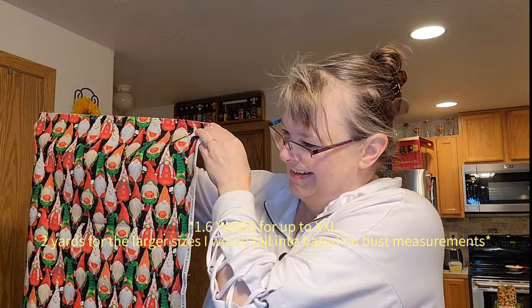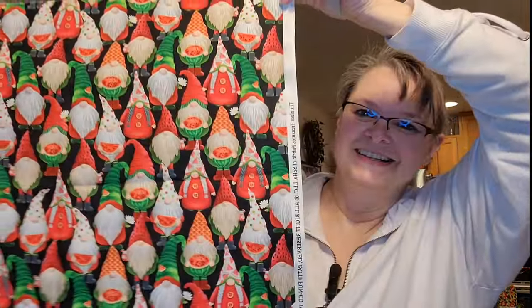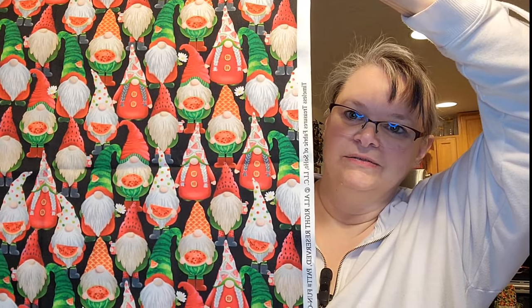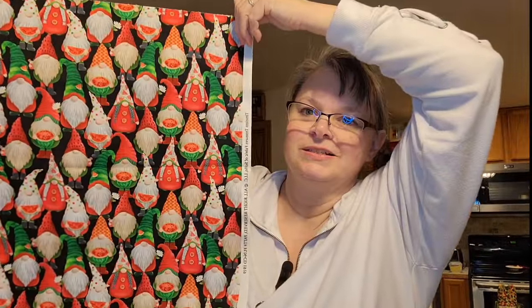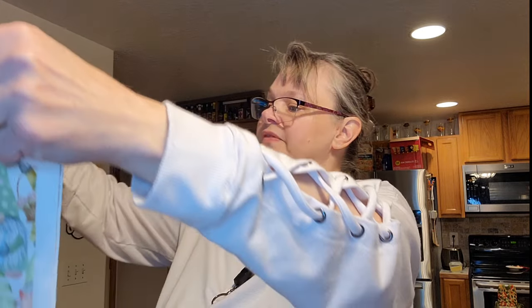More gnomes! These have watermelons, and their little hats have watermelons on them. She loves watermelons and I love gnomes — it's a perfect match. The Donnie shirt is oversized, so if I size down to an extra-extra large it'll still fit me when it's finished.